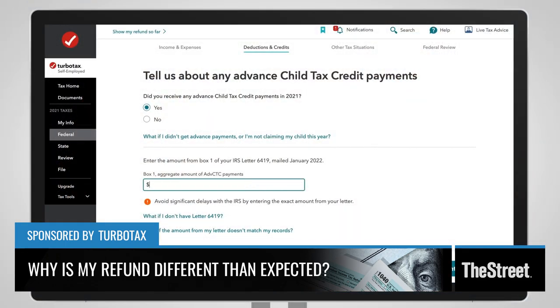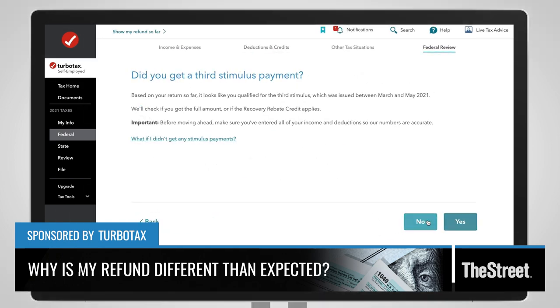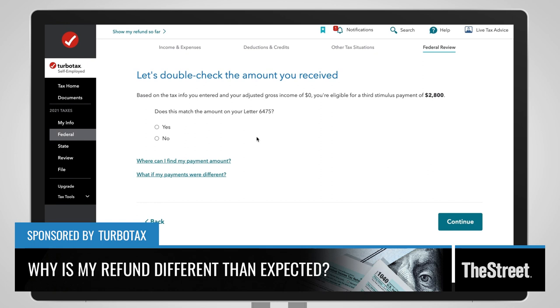People can check the IRS's 'Where's My Refund' site, and you can also use TurboTax to help out. TurboTax guides you through the advanced Child Tax Credit and the third stimulus, and specifically calls out IRS Letter 6419 and Letter 6475 so you don't miss inputting the numbers from those letters — because the fewer mistakes, the quicker you get your money back.